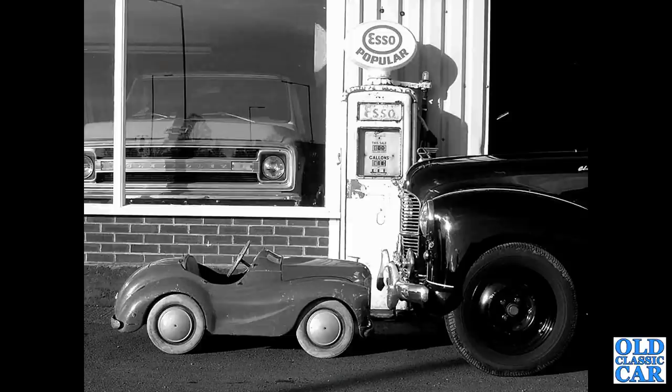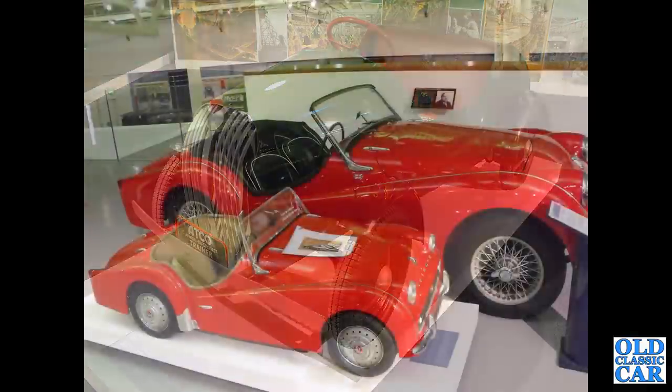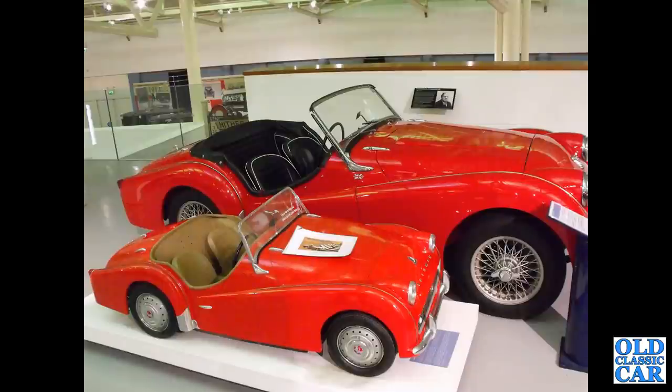The J40 actually continued in production until 1971. Now this isn't technically a pedal car — this had a small engine: the Atco Junior Trainer, designed to introduce youngsters to the theory of how to drive an actual car. And an interesting little TR3 pedal car, probably not that old, but a great item so I thought I'd include it.